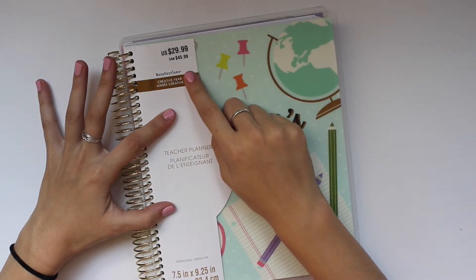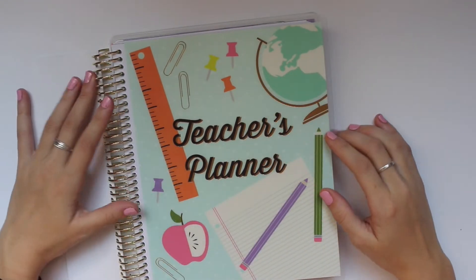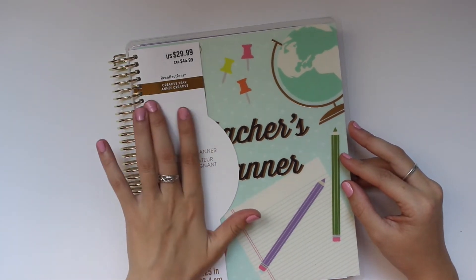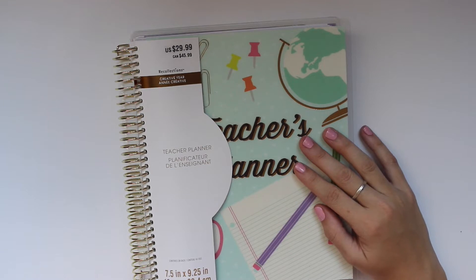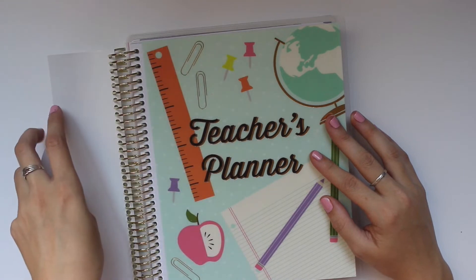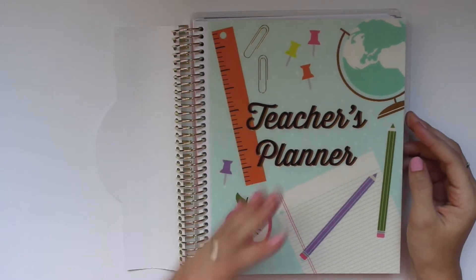This is the Recollections teacher planner and I went with the smaller one. I really wanted the bigger one — I liked the cover a lot — I just felt like it was too big. These are normally $29.99 in the US, however all their spiral bound notebooks are $10 right now, at least as of the 18th. My Michael's had a ton of spiral bound planners, so this is only $10. I was going to make my own teacher planner and bind it, but I just went ahead and got it.